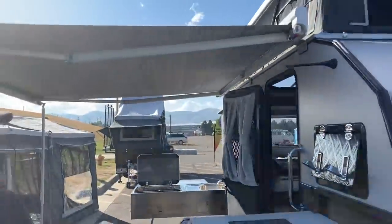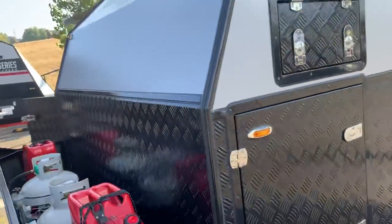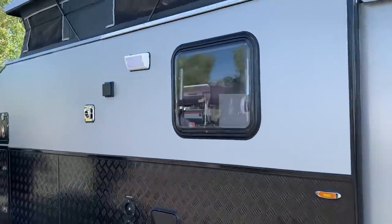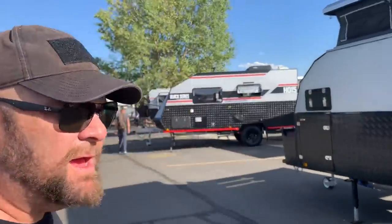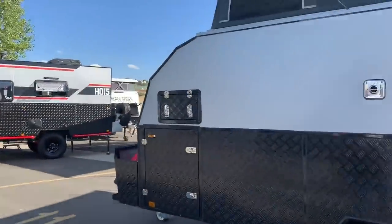Let me show you the awning also, and the storage area in the front. You can see the slide out right there. Now a couple things to know about Black Series campers: the actual camper itself, the square section, is built in China and they ship it over to the United States, to the City of Industry, where Black Series does all the final construction — including all the components underneath and everything you see inside.